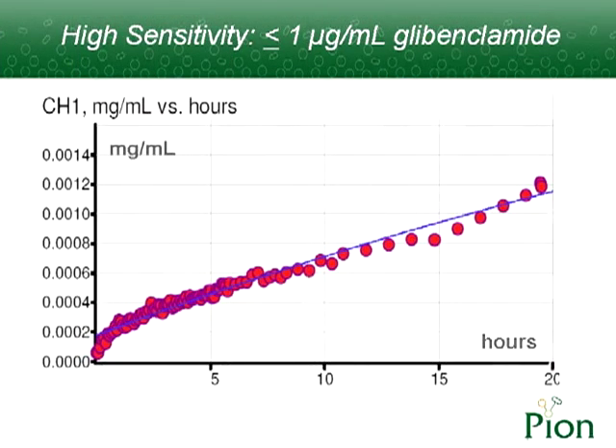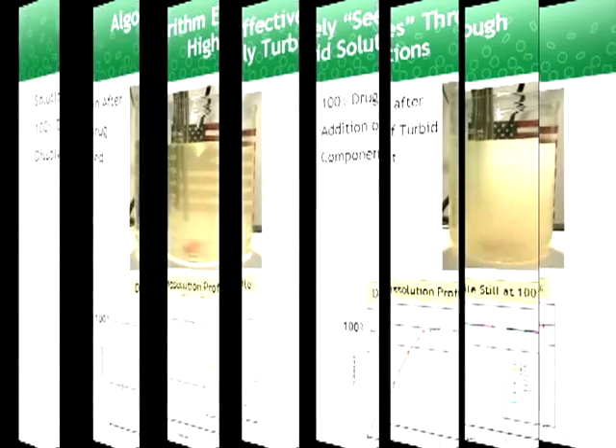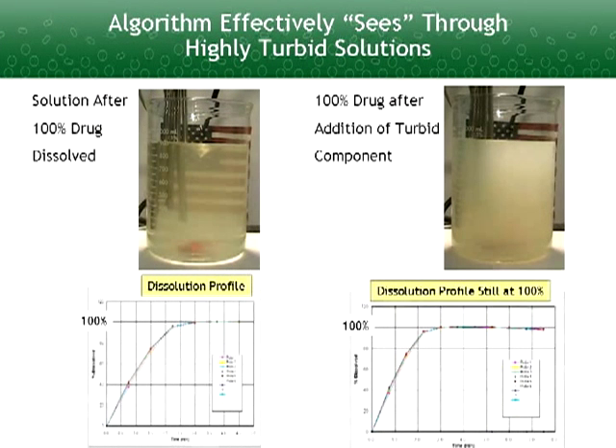The unique spectra processing algorithm in the microdisc software allows concentration measurements down to 50 nanograms per milliliter, even in the presence of the background solid.